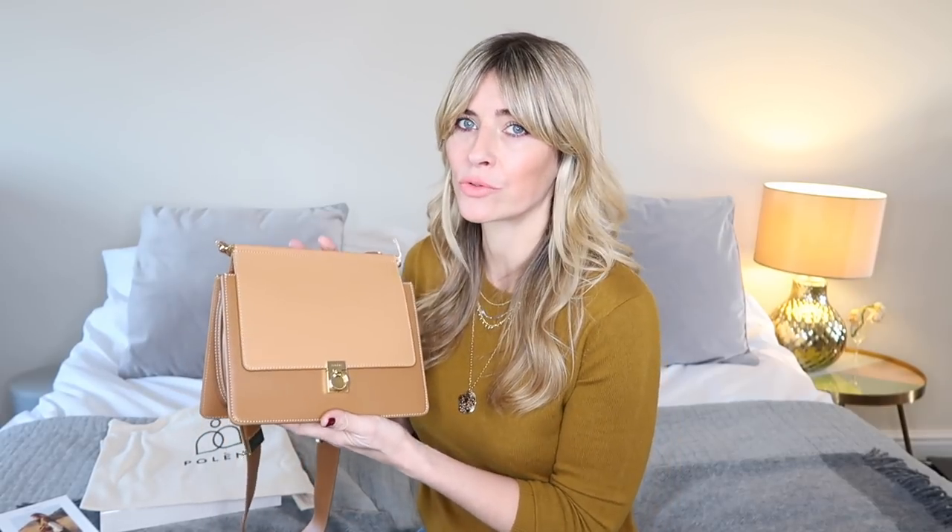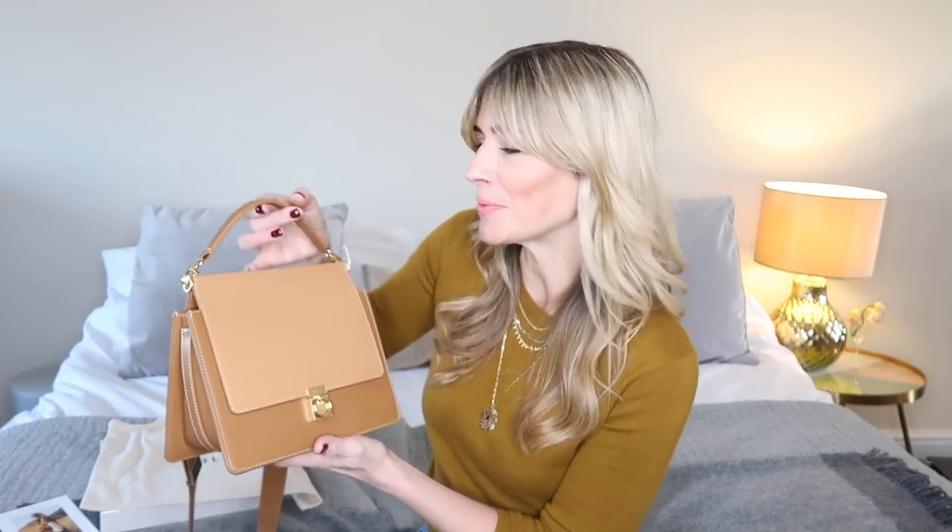I decided to go with the light camel version rather than the dark one because looking at my wardrobe, I thought it would be the most versatile for me — it was going to work well with lots of the outfits I've already got. It does come available in lots of different colours: the light camel and the grey are both now back in stock after being sold out. There's also a black, a bordeaux which is like a deep burgundy, and the dark camel. They're all equally gorgeous, but this one I thought just matches more in my wardrobe so I can use it more.